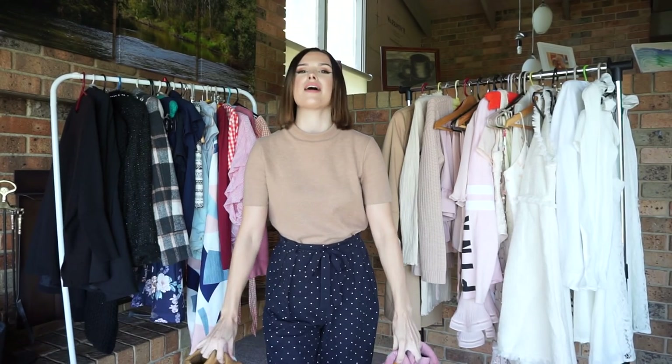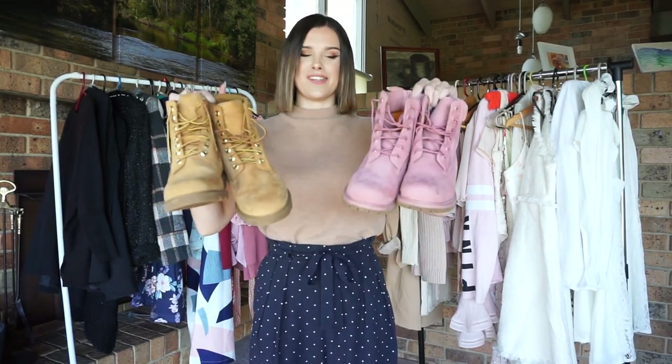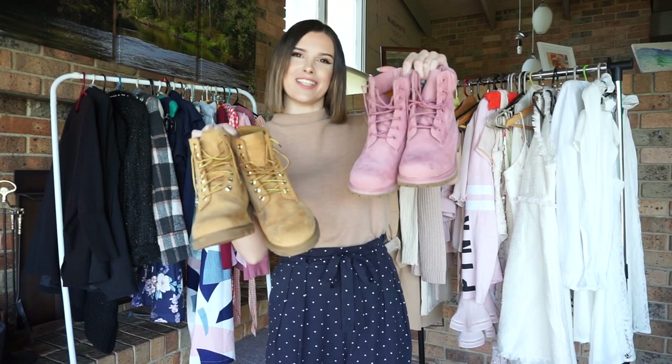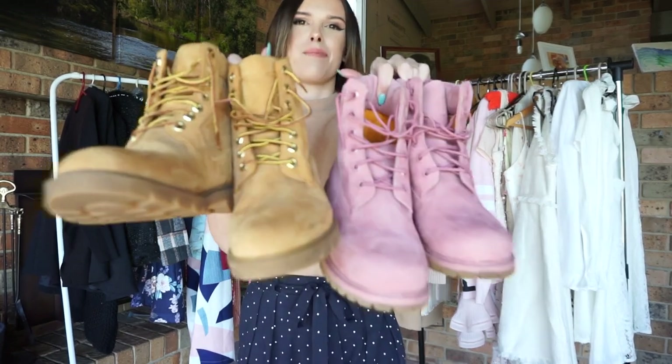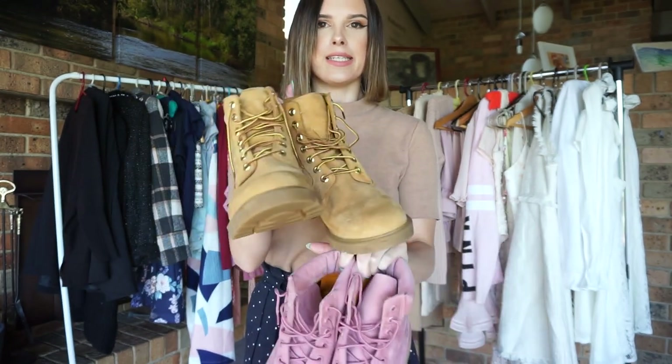The first shoes I have to show you are Timberlands. I have a brown pair and also a pink pair for more of that girlier style. They are both pretty much in like-new condition — I did wear them a lot but they tend to stay clean really easily.